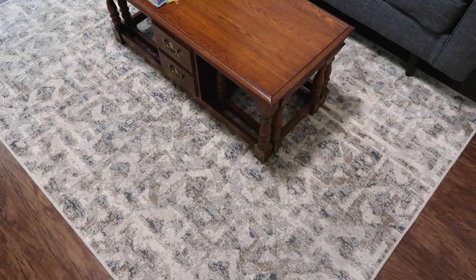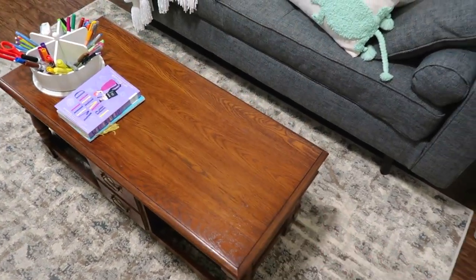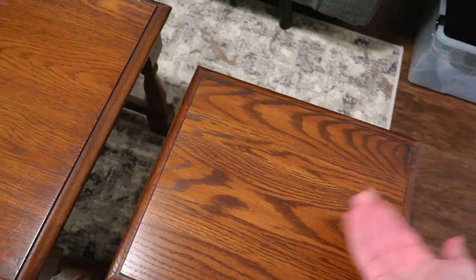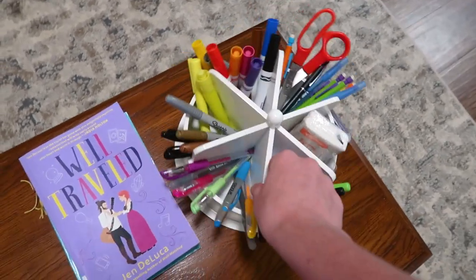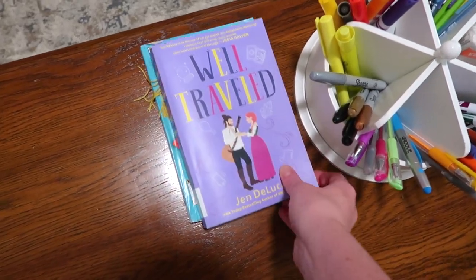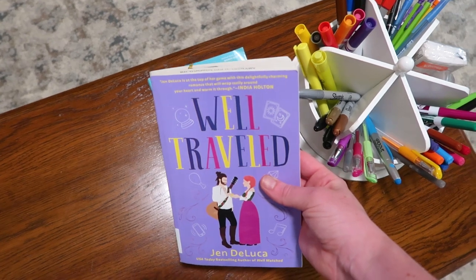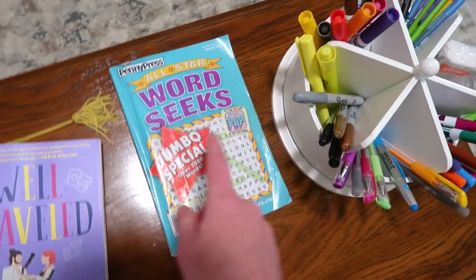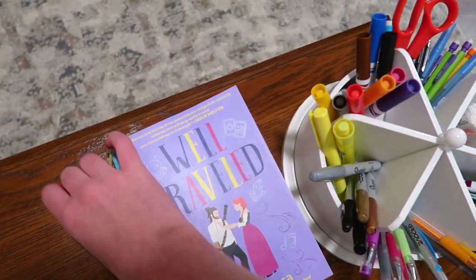This rug is from Target, I got it a few months ago. I also have this little coffee table from my grandmother because she wasn't using it anymore, and it has extensions on both sides that can come completely out, which is really nice. On my coffee table I have this little spinny organizer with office supplies, and then a book I'm currently reading — I'm getting back into reading and actually got a library card. I'm about halfway done with that, and I also have my word search.